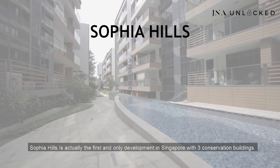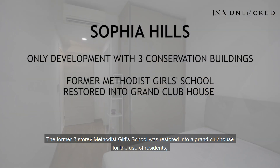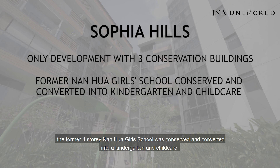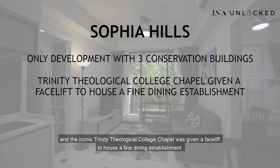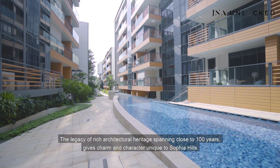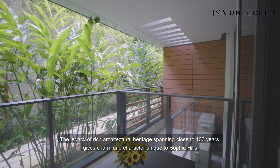Sophia Hills is actually the first and only development in Singapore with three conservation buildings. The former three-storey Methodist Girl School was restored into a grand clubhouse for residents. The former four-storey Nanhua Girl School was conserved and converted into a kindergarten and childcare. And the iconic Trinity Theological College Chapel was given a facelift to house a fine dining establishment. The legacy of a rich architectural heritage spanning close to 100 years gives charm and character unique to Sophia Hills.